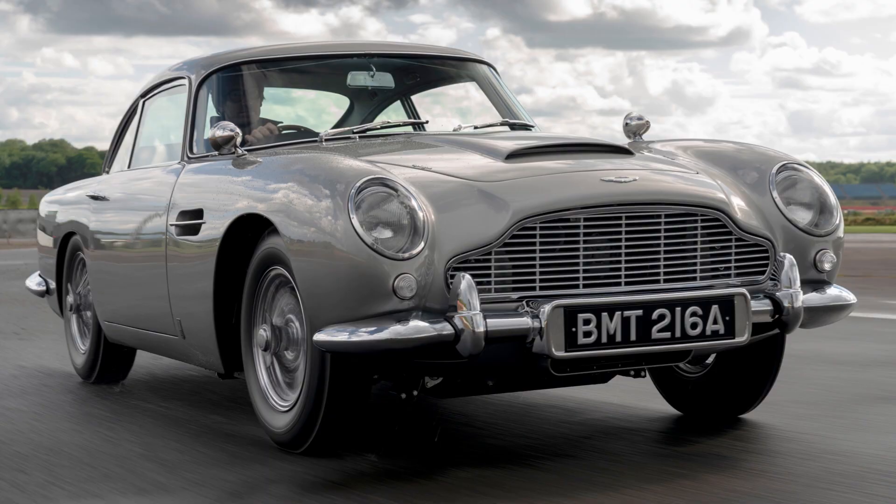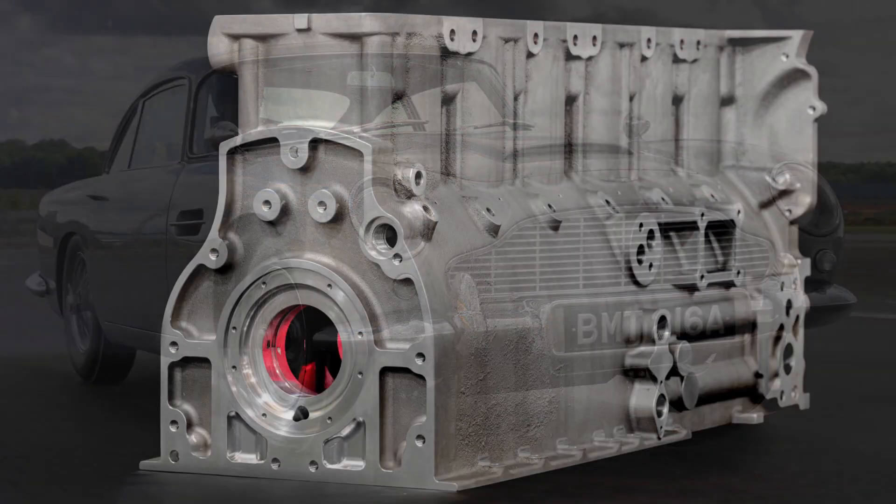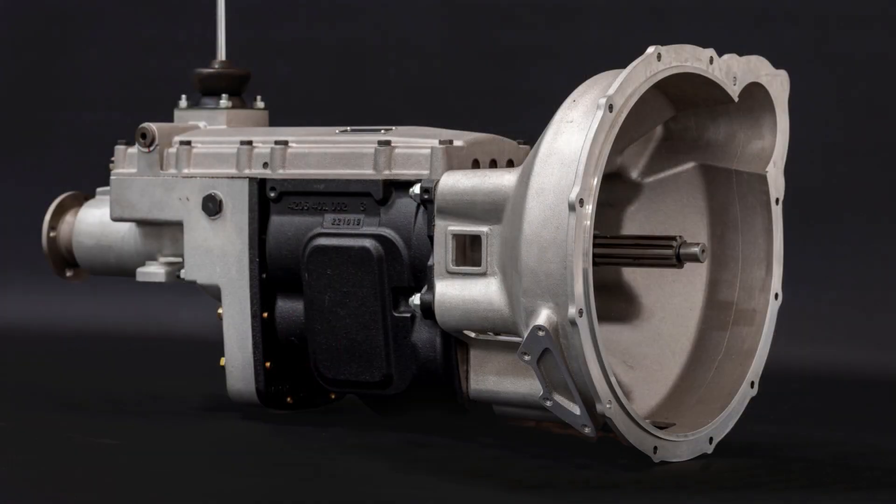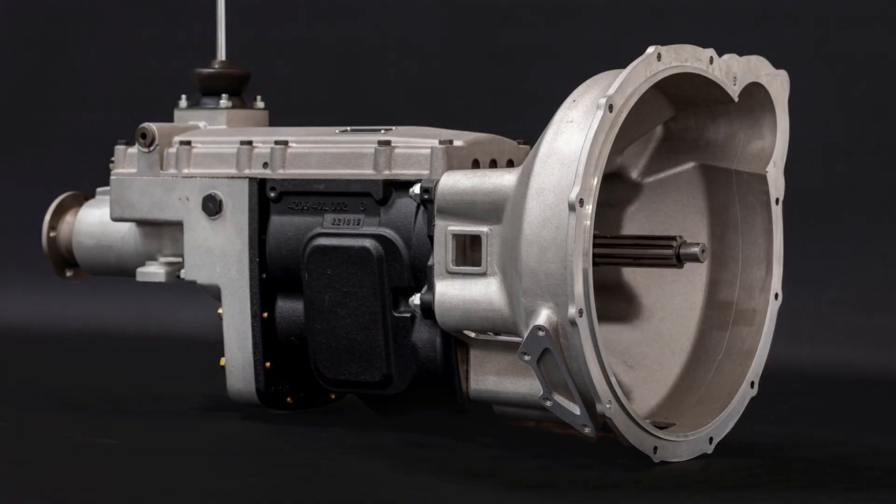What I'm not so pleased about is that I don't personally own a classic Aston Martin, so if you have a spare lying around that you don't want, by all means pop it in a box and post it to Stephen, CarSpy TV, United Kingdom, and that will get here just fine. Thank you.